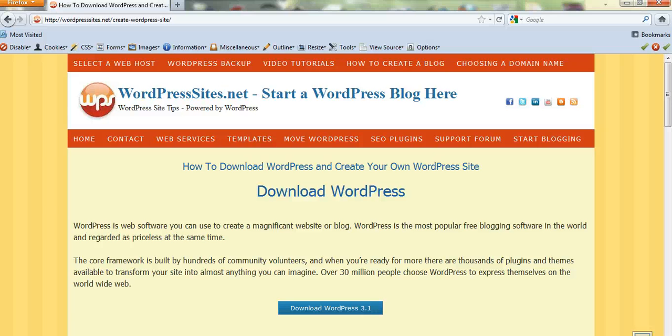Hi, Brad from wordpresssites.net. This is a five minute video on how to create a blog and start blogging. I get a lot of people come to me from social media sites and all over the place asking me how to start their own blog or create their own website.